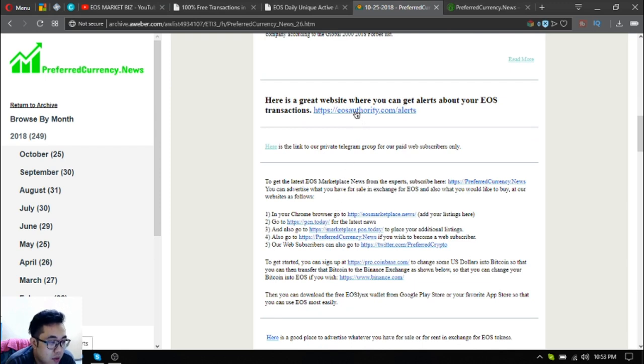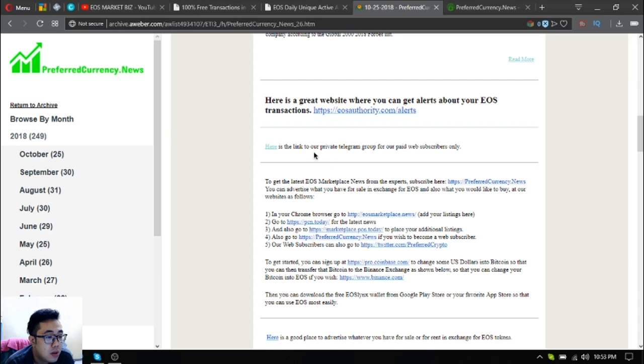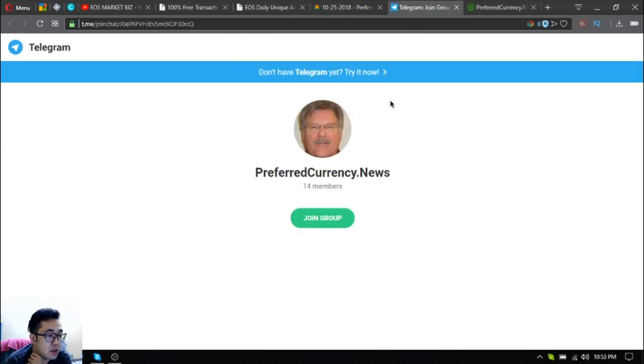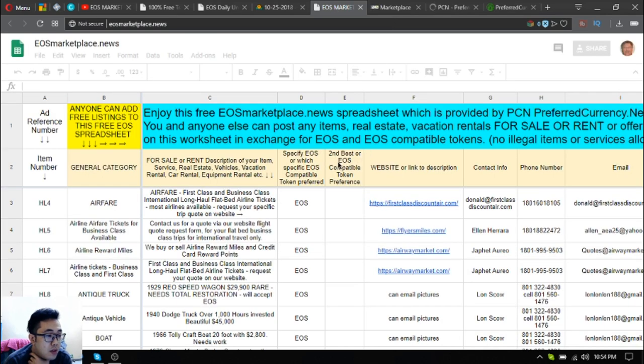Also found at the bottom of the newsletter or at the bottom of the main stories is a tool where you can subscribe to monitor your UOS transactions — that's uosauthority.com/alerts. The next one is a Telegram group where you can freely ask their publisher.